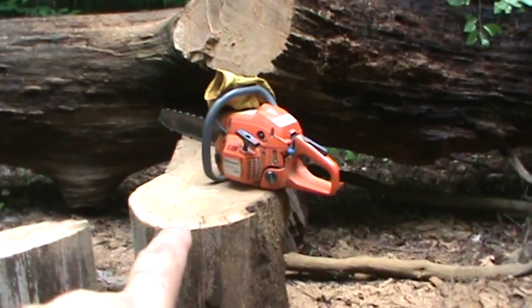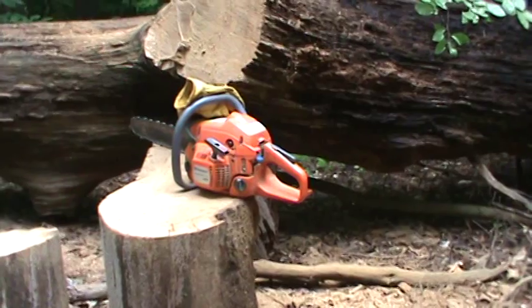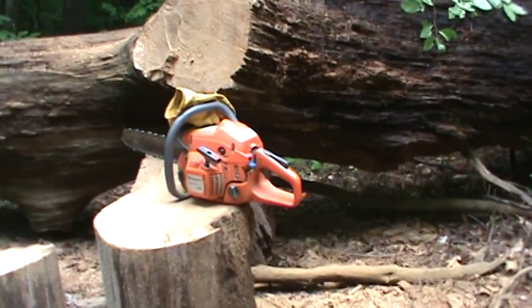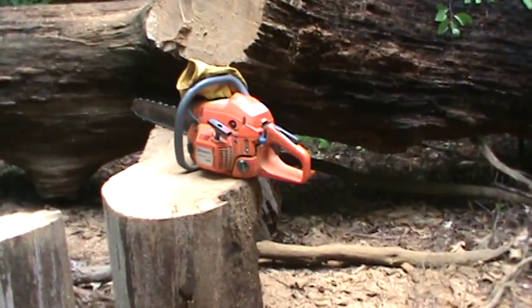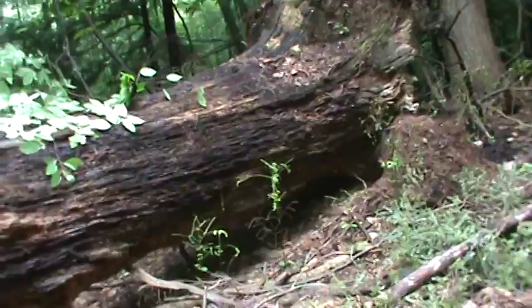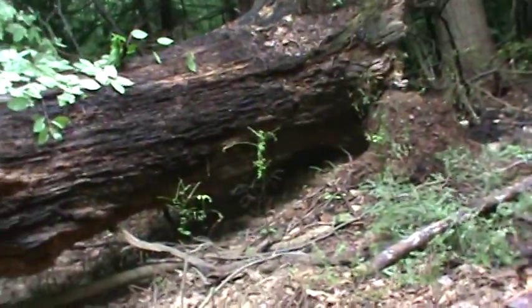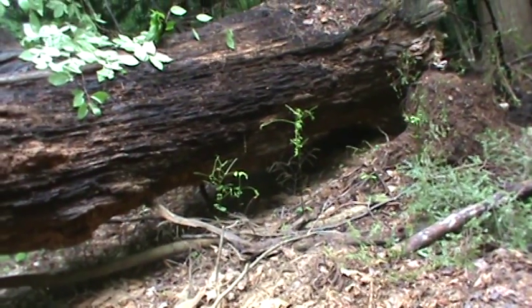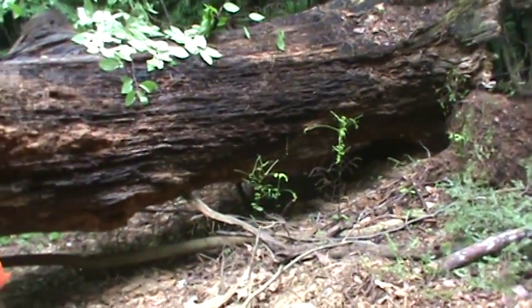That little piece right there — I did a quick count on the rings and I counted 75, could have been more, could have been less. I think it was more because I was just rushing through it. So this tree I would say is probably double that or more. I mean, that trunk right there has got to be almost three feet in diameter — maybe close to three — but it's a pretty big tree.